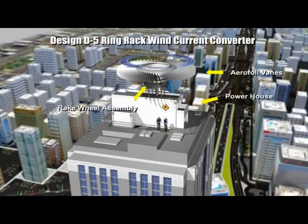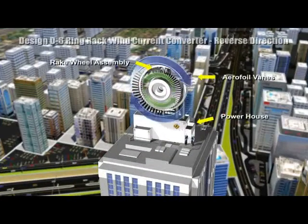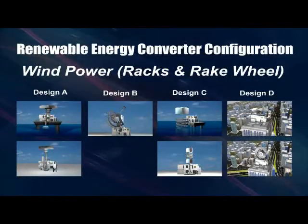Compared to ground wind, top wind currents, normally experienced above 200 meters above sea level, are strong and unobstructed. Harnessing huge unlimited renewable energy from ocean and wind currents can be a reality.